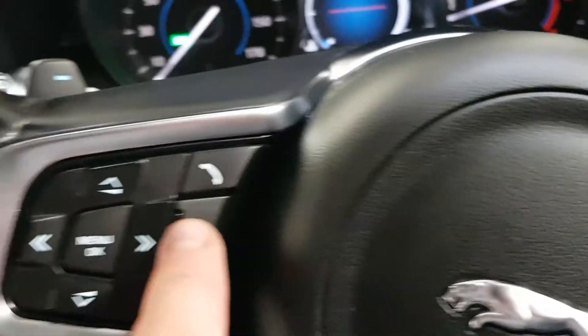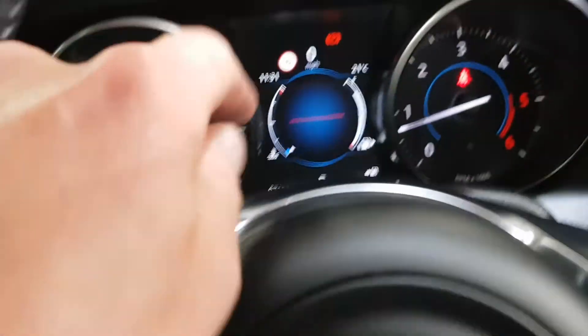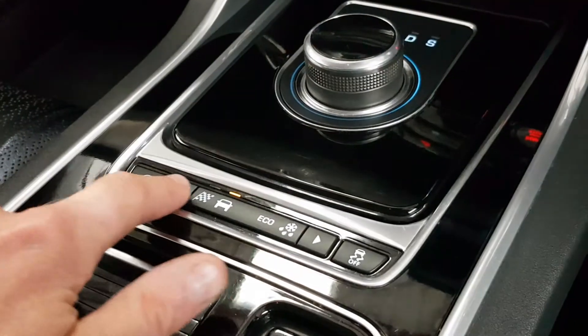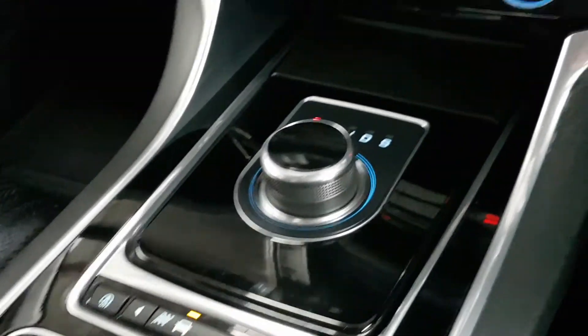Cruise control, voice command control. I've got speed sign recognition and lane departure warning. Different modes of driving as well — dynamic, normal, economical, and winter.